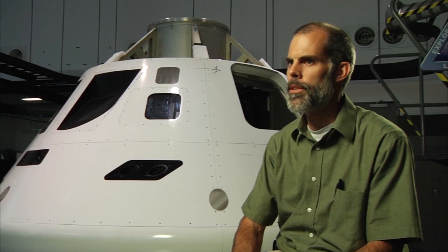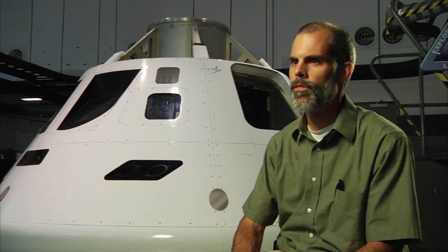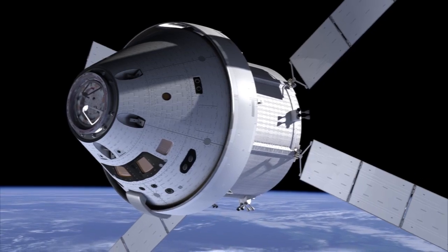You have to be careful with shielding — it can help you and it can hurt you if you don't design it correctly. The radiation shielding on the Orion vehicle will be making use of the mass that is onboard.